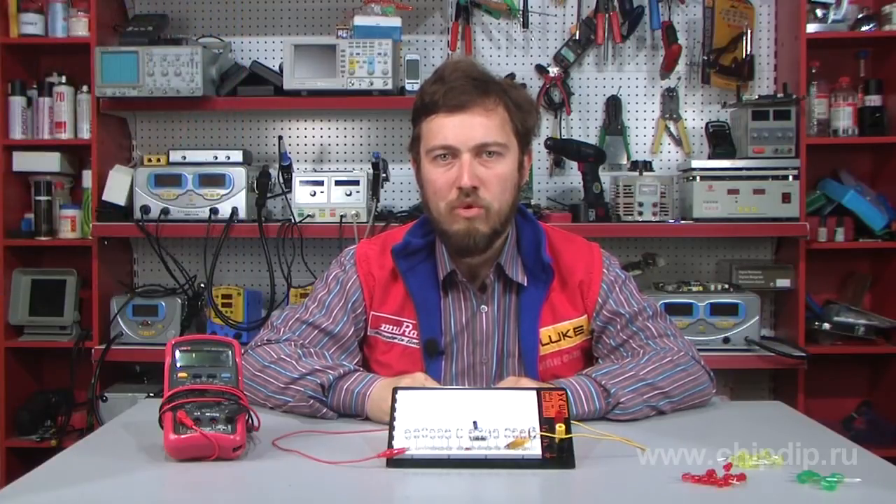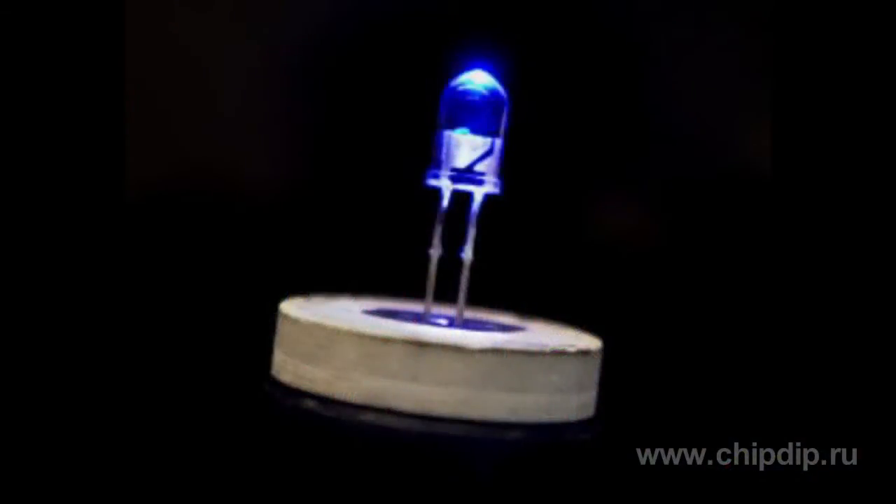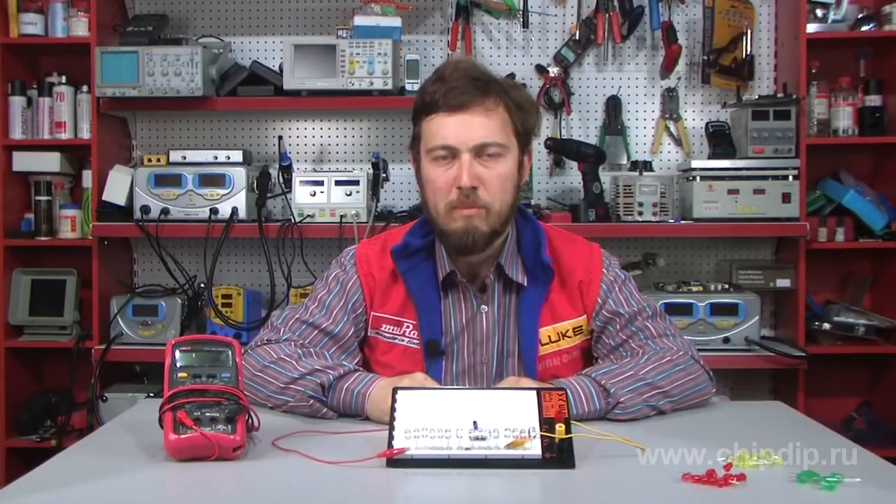The serial production of blue LEDs was started in 1993. The invention of cheap blue LEDs broadened a discrete spectrum of indicators and created full screen LED boards.